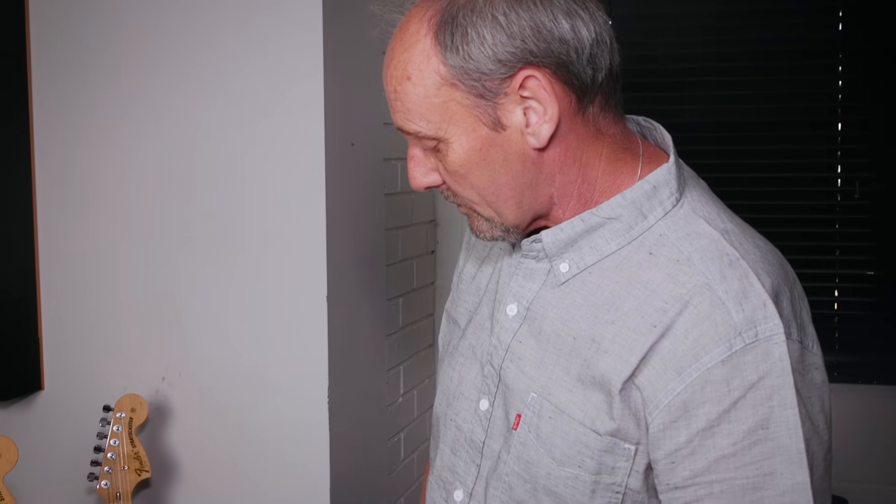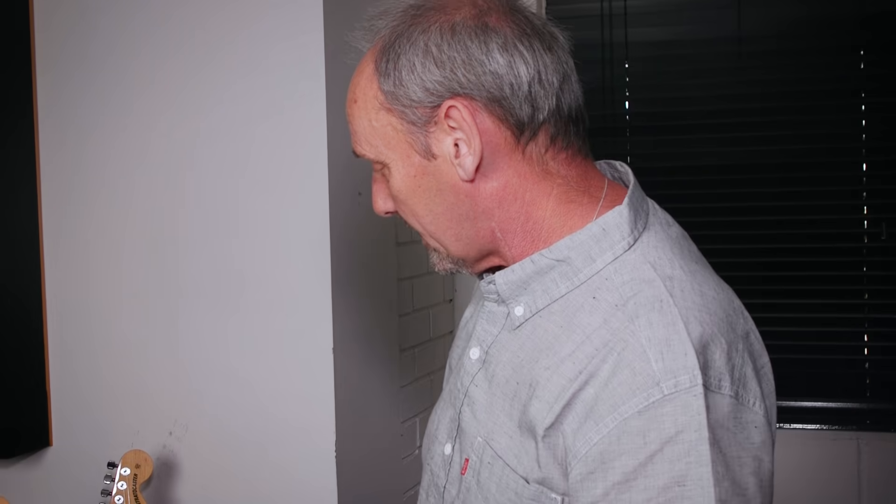I'm Laurie, Robin Trower's front house engineer and tour manager. I've been with Robin for just over 15 years now, and I'll just quickly walk you through Robin's gear.